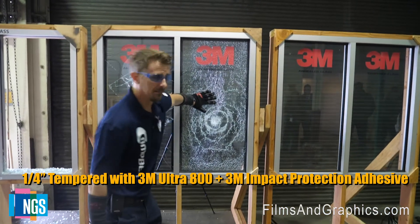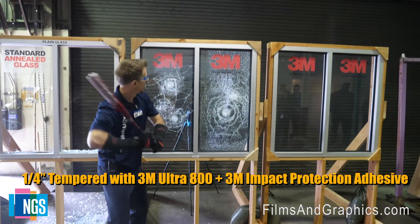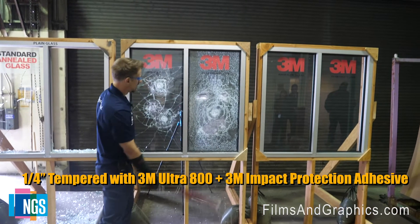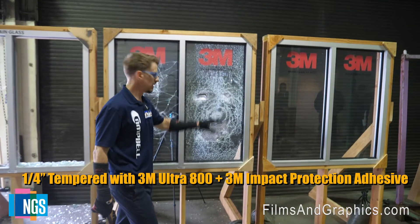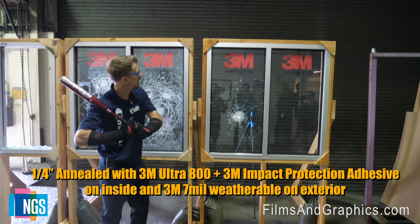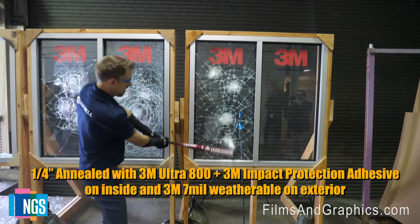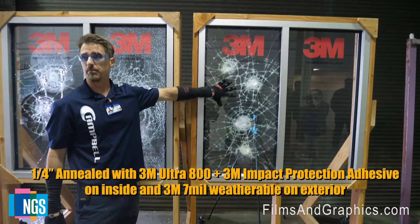Remember, the first one just fell out — definitely delaying entry here. Still not going to be able to get through. So this is starting to act a lot more like a tough laminated piece of glass.